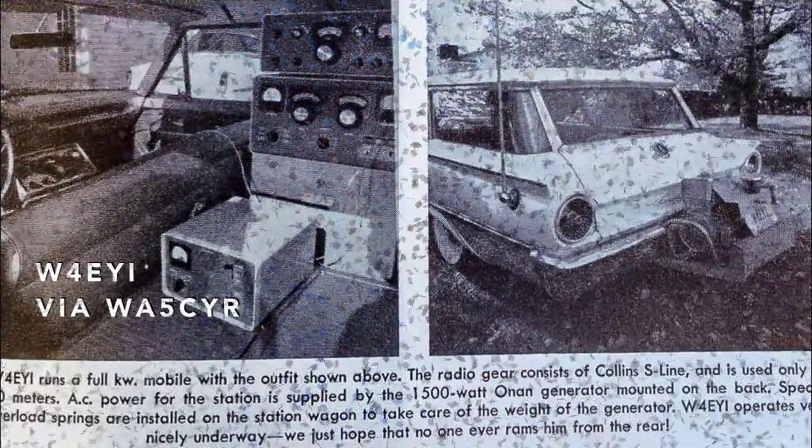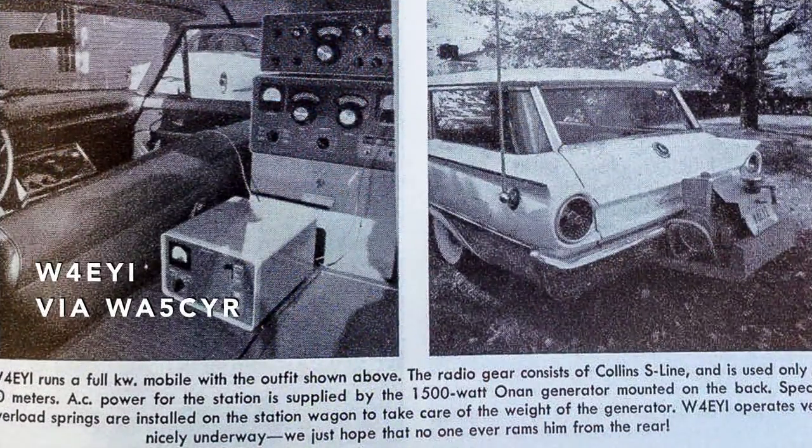Last but not least, Dan WA5CYR found this magazine clipping featuring the one kilowatt mobile rig used by W4EYI. He used Collins S-Line equipment operating on 40 meters. The AC came from a 1500 watt Onan generator mounted on the back of the car.